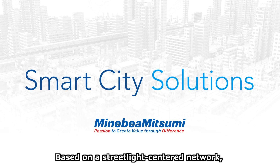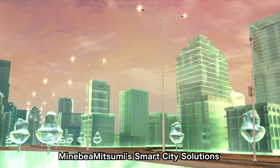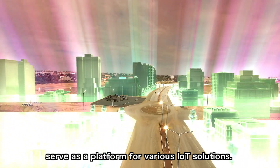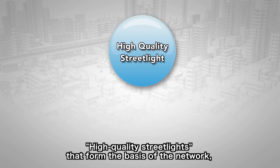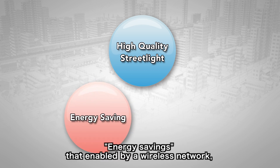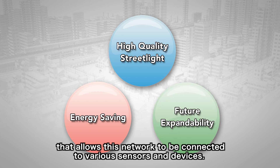Based on a streetlight-centered network, Minivera Mitsumi's Smart City Solutions serve as a platform for various IoT solutions. The three characteristics of these solutions are high-quality streetlights that form the basis of the network, energy savings enabled by a wireless network, and expandability that allows this network to be connected to various sensors and devices.